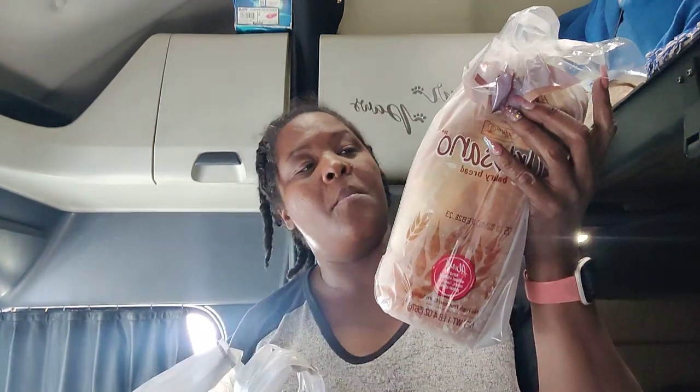We got this artisanal bread — I love this bread. It's so soft and it's good for French toast, good when you make grilled cheese, and good on sandwiches. We got $8 eggs, y'all. $8 eggs — ain't that crazy.